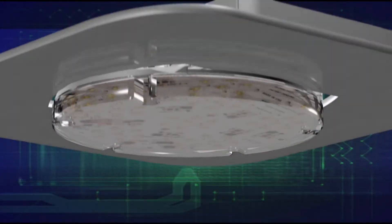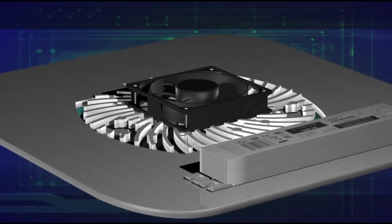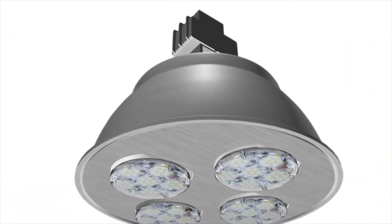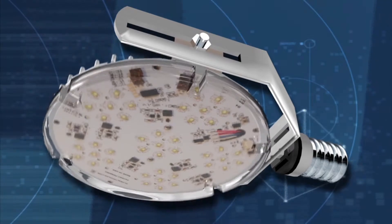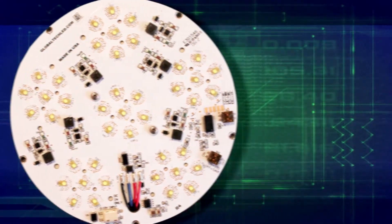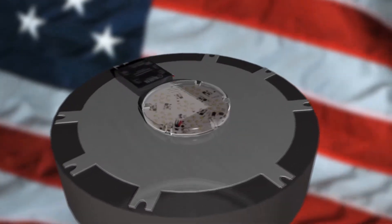Our premium line of Solstice LED modules are used in both retrofit applications and in new fixtures. Solstice LED retrofits bring cutting-edge LED technology to all existing HID fixtures using state-of-the-art kits which are proudly manufactured in the USA.